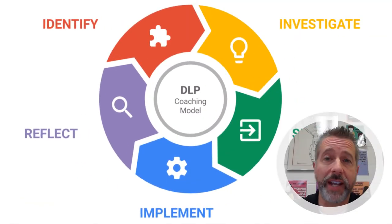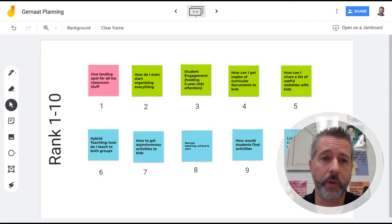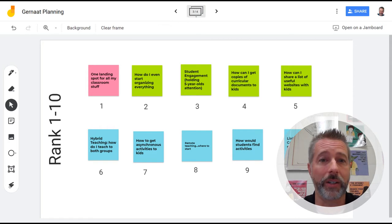After deciding on the one area to focus on, we got to the second step of the five-step coaching model: investigate possible strategies. We thought about what we could do to organize all of her resources to best meet the needs of her five-year-olds, her students, and parents.